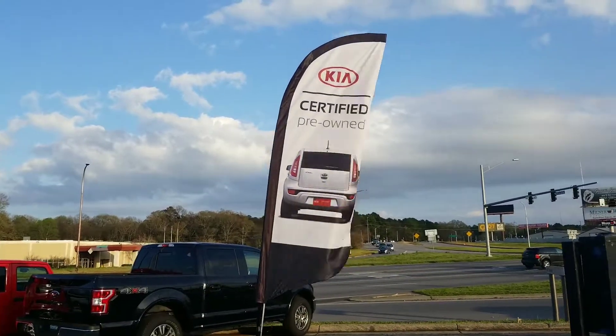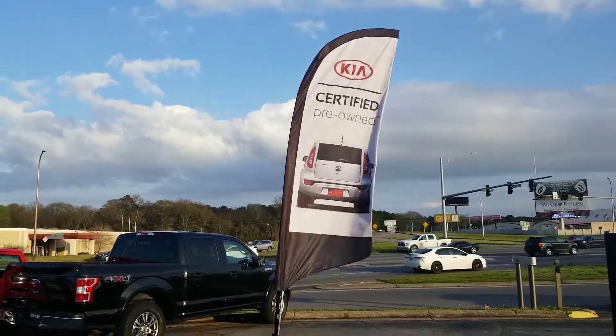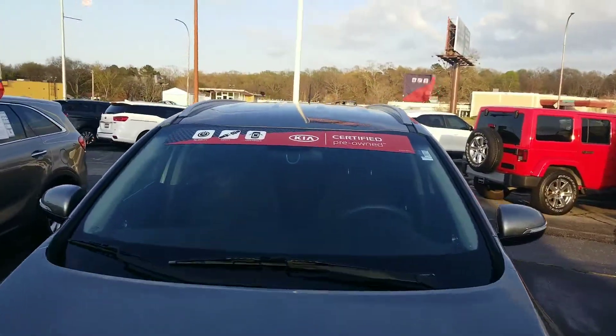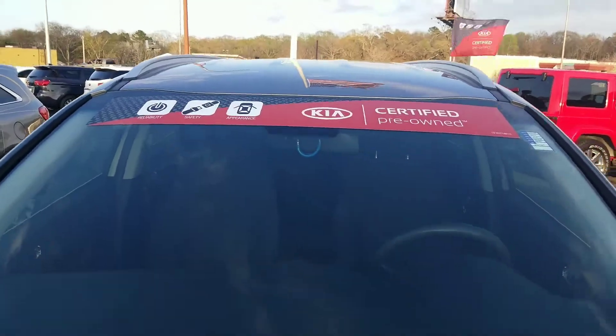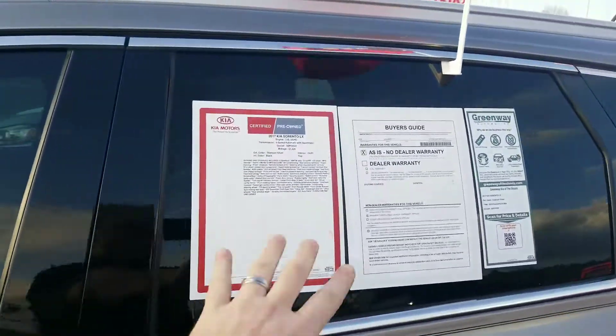Certified pre-owned — Kia certified pre-owned in this case. What is it? What does it mean? And what are the benefits to you? Folks, this is Jeremiah. I'm the internet director of Greenway Kia of the Shoals. I'm going to give you a quick introduction to certified pre-owned, and you'll see it on our cars right up there, clearly marked across the top and on the sides as well.